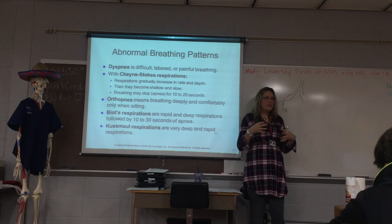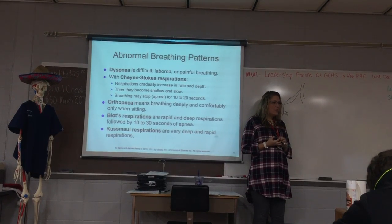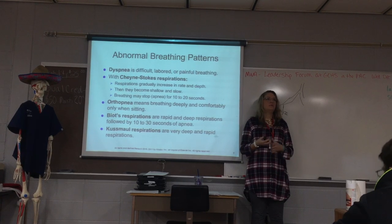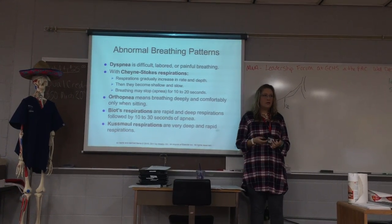Sputum specimens — you have your patient cough up mucus and spit it into a cup so they can test it for certain germs, blood, and things like that. The pulse oximeter — which we call pulse ox for short — tells you the concentration of oxygen in arterial blood. The normal range is 95 to 100 percent, though most doctors around here don't want to know unless it's below 90 percent.